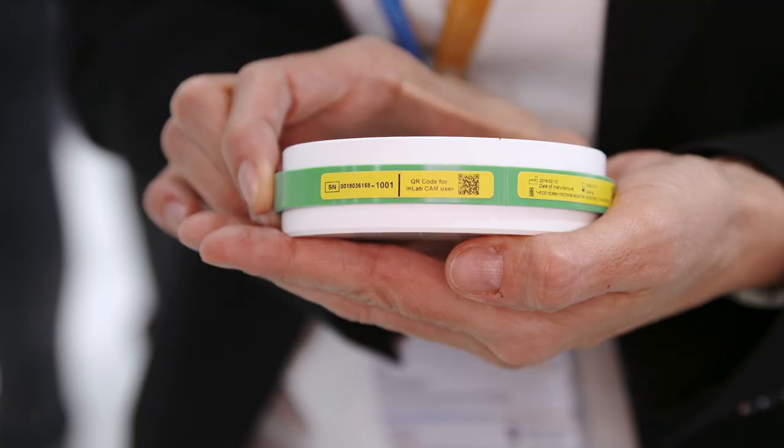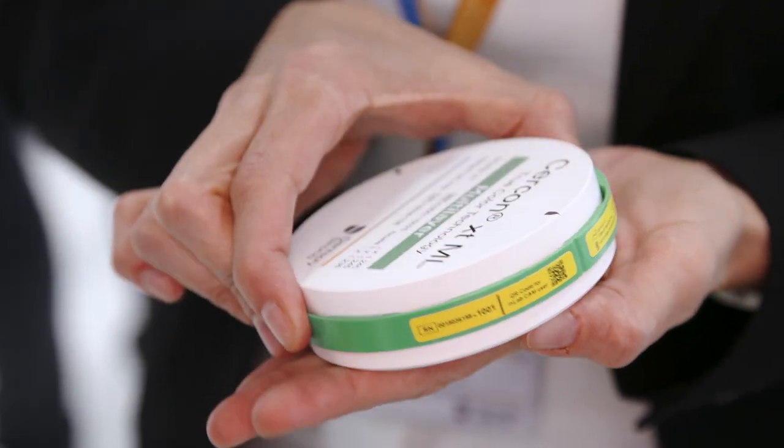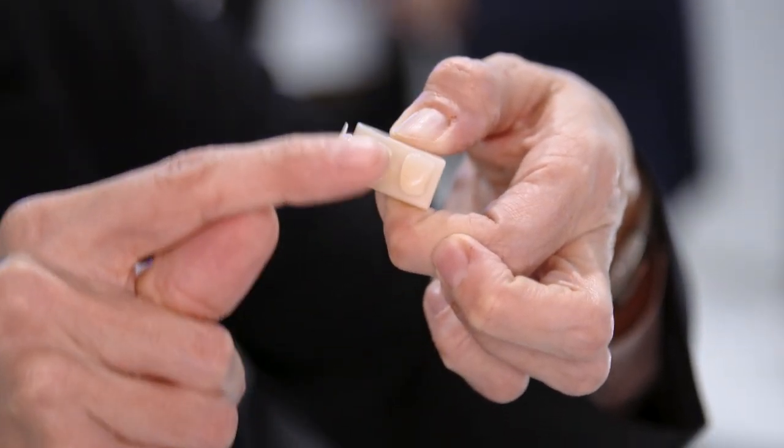We have a QR code on the material now, so you scan it and have all the information from the blank immediately in the software — you don't have to type it in. It's pretty easy. The crown already has a natural gradient built in, so you don't have to stain it or veneer it.